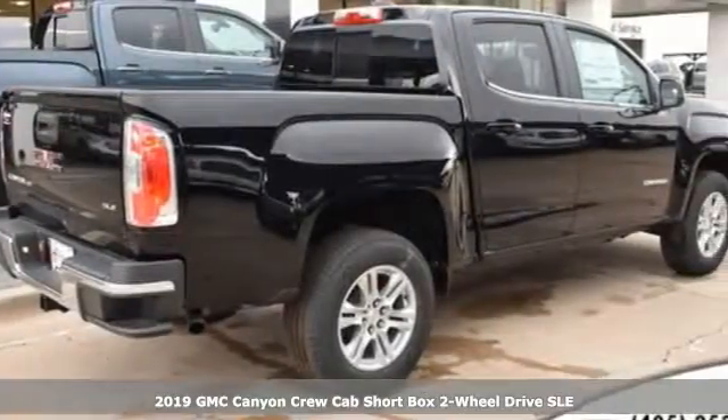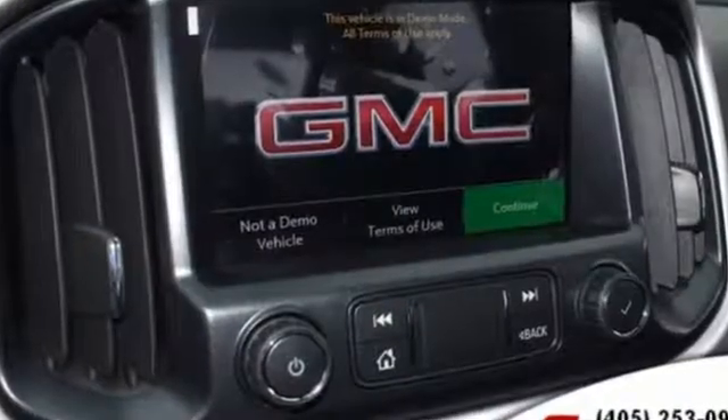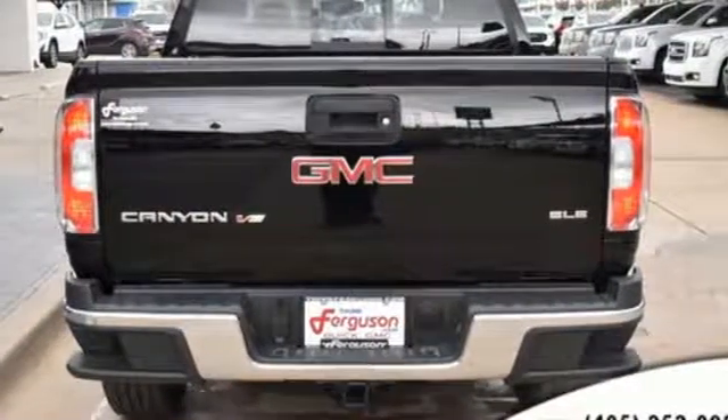It's equipped for all your driving needs and wants. Streaming audio, power heated mirrors, heated steering wheel, auto dimming rear view mirror, Wi-Fi hotspot, front heated bucket seats.